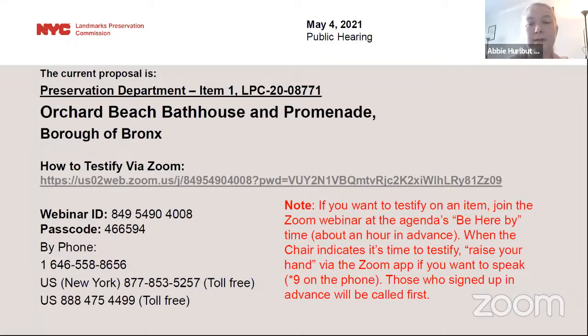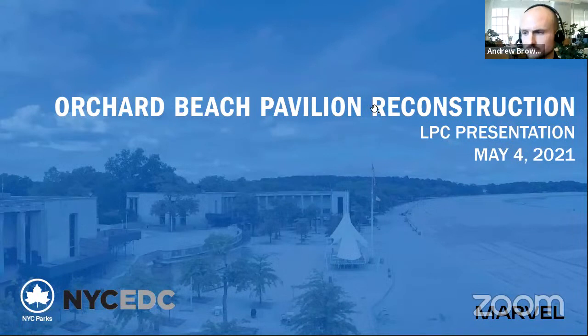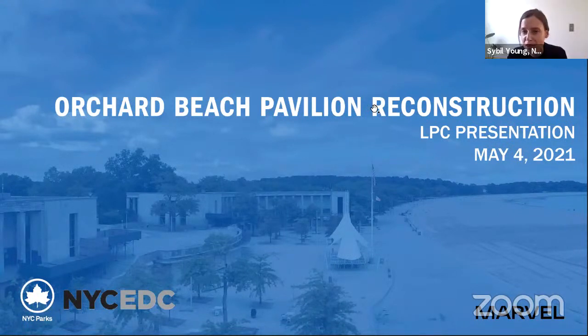Commissioners, the applicants have entered the hearing. The presentation has begun. I'm Sybil Young, Parks' historic preservation officer. Parks is joined today by our partners at EDC and our team of architects, materials conservators, and engineers led by Marvel Architects. I'm going to turn it over to them very quickly because we do have a lot to show you today.